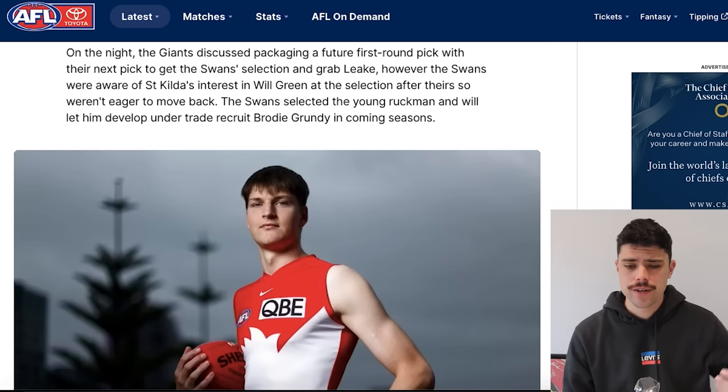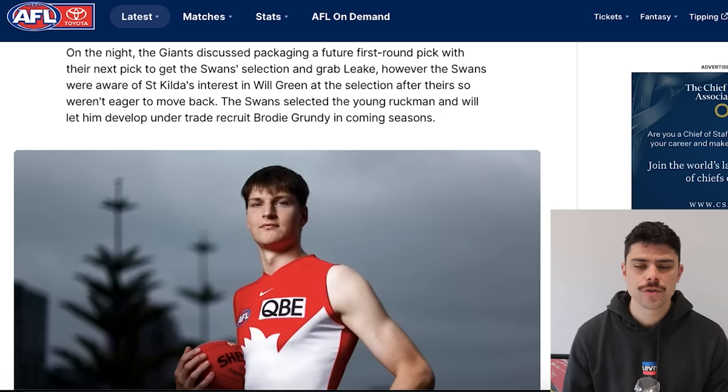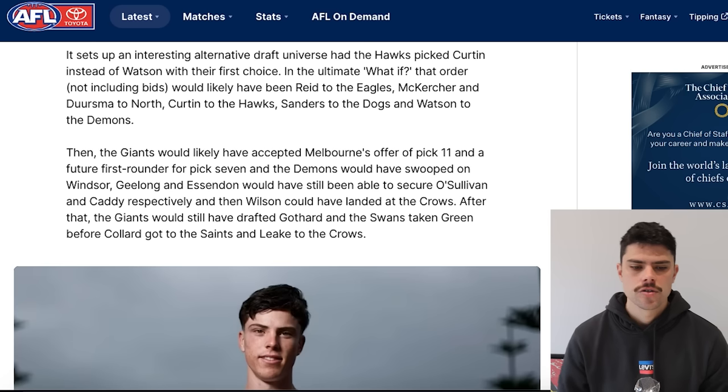The Giants had also discussed packaging their 2024 future first with their next pick to get the Swans' selection and take James Leak — luckily they didn't do that, St Kilda rejected that deal, and it worked out well for GWS either way. St Kilda were also apparently interested in Will Green, the ruckman who went to Sydney, so the Swans didn't want to trade behind the Saints. St Kilda grabbed hard-running Wilson ahead of Lance Collard — the phrasing implies that if Darcy Wilson was gone, Collard would have been their first selection. You can see a clear example of a club drafting for attributes, because Wilson and Collard are not dissimilar players — both quick forwards who can probably play on a wing.